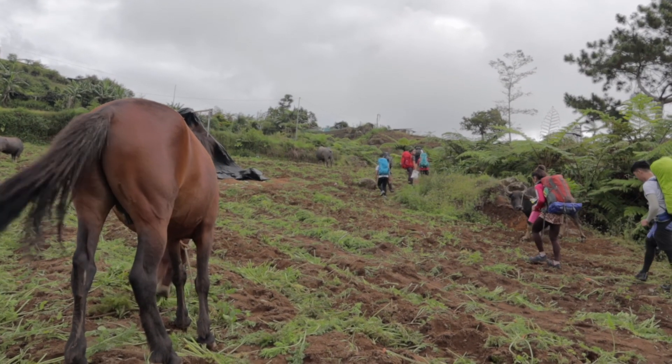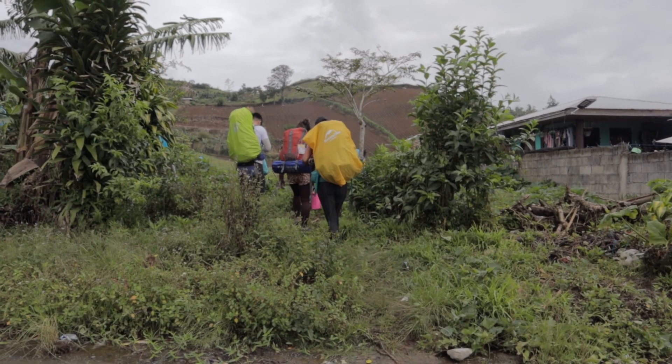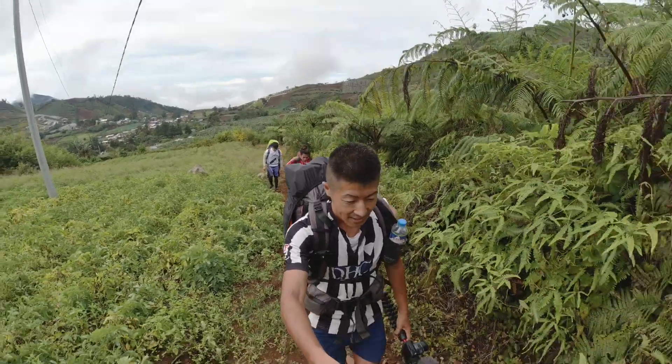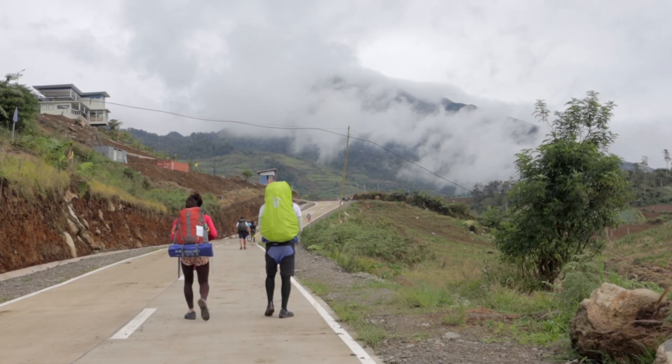Now we are starting to hike to the first campsite. It seems like seven to eight hours to go up. We are getting through the farmland and then going up to the mountain. I thought we would be walking on the trail, but we are kind of walking on a new paved way. I think we could have come here by car.